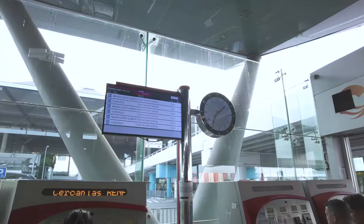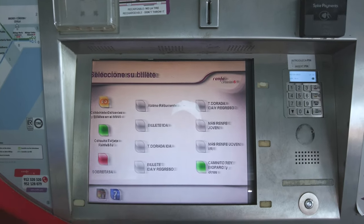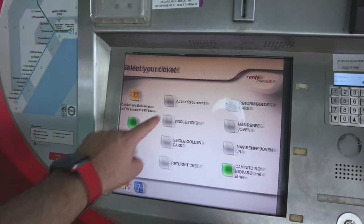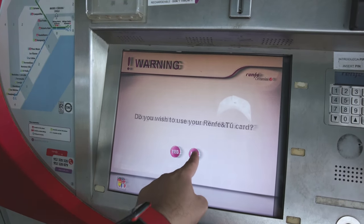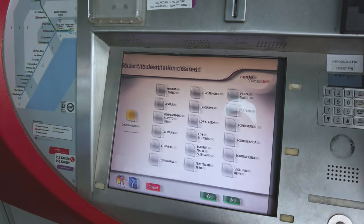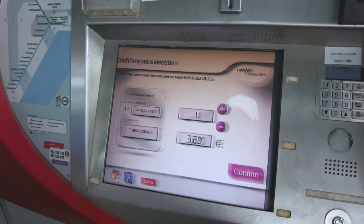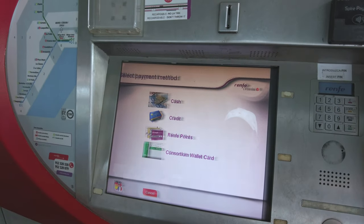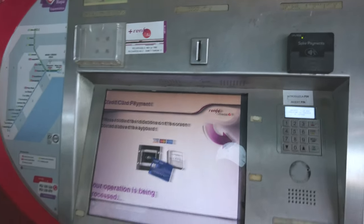I'm just going to hit English and I want a single ticket. I don't know what this Renfe card is — let's say no, I guess that's a special rail card. I'm going to Fuengirola — here it is, one ticket, and that's €3.20. What a bargain! I'm going to pay with credit card.